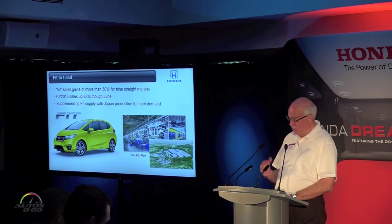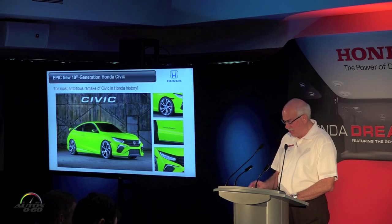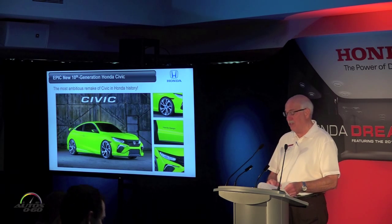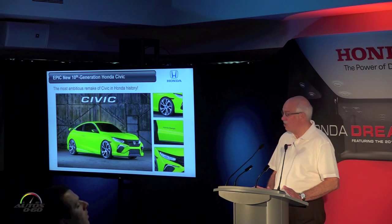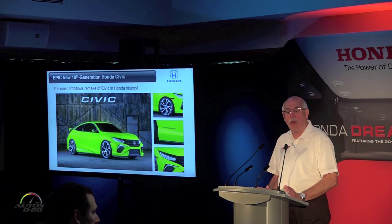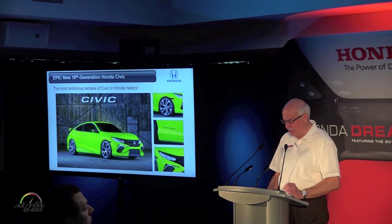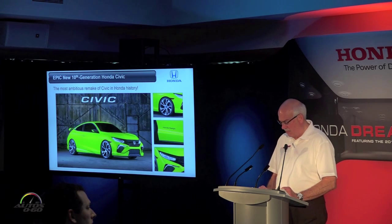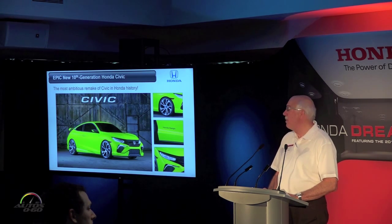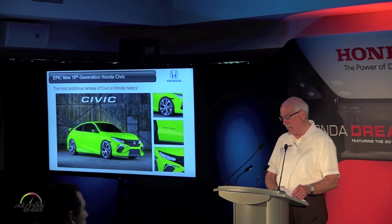We're also adding two more big weapons to our arsenal this fall: a freshened 2016 Accord and an all-new 10th-generation Civic. We gave you a strong glimpse of the direction for this epic new Civic when we debuted the Civic concept at the New York Auto Show, and we have it here for you today as well. This 10th-generation model signals the return of Civic to its sporty, innovative, segment-defining roots — it will be the most ambitious remake of Civic ever.